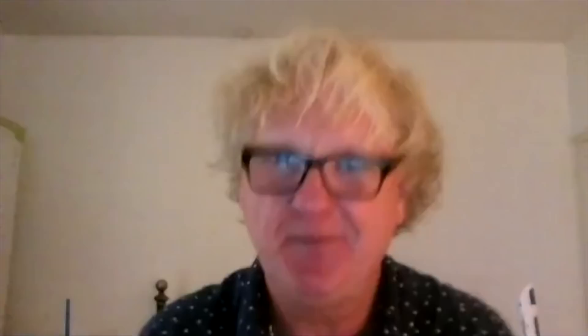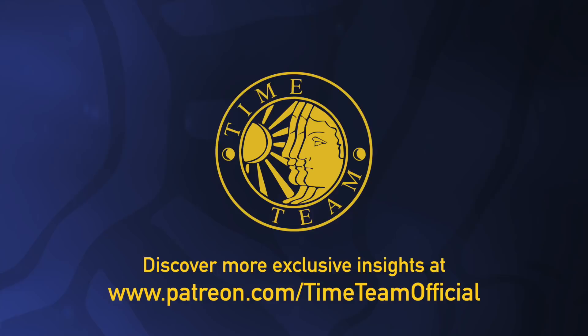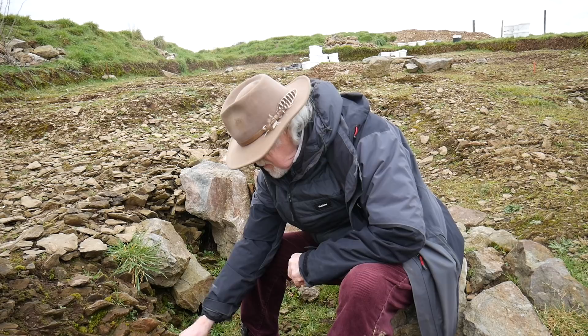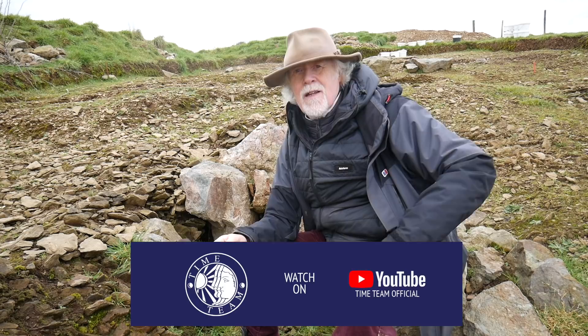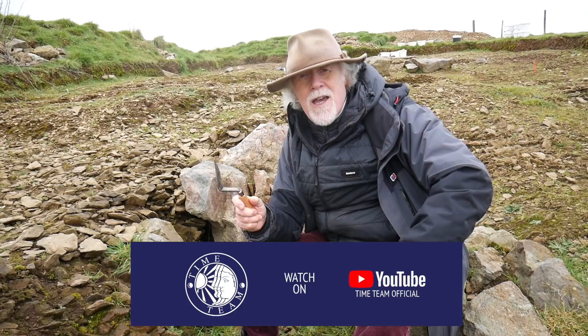Thank you so much, David — it's great speaking with you. We look forward to catching up in September. And we can't do any of this work without you, so please subscribe, back us on Patreon, and make sure that Time Team comes back again.